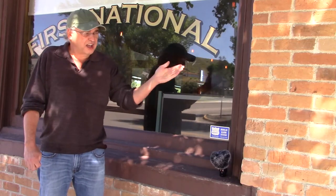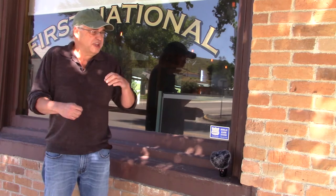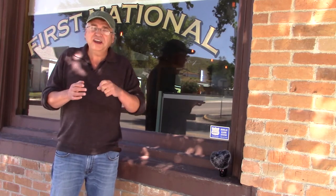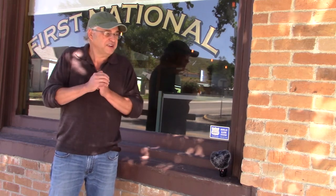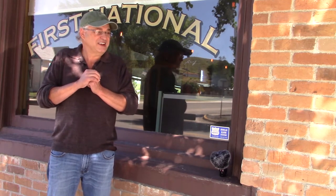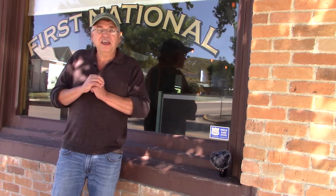The bricks are actually soft — they weren't fired, which means they would absorb moisture, and sometimes they would crack and spall off. But a lot of people, because they were soft, actually carved their names into these bricks. That's a no-no, so we don't want anybody to do that if you come and visit us. It's a very beautiful building, and we did some restoration on the outside a number of years ago. Hopefully it'll stand for another hundred years.